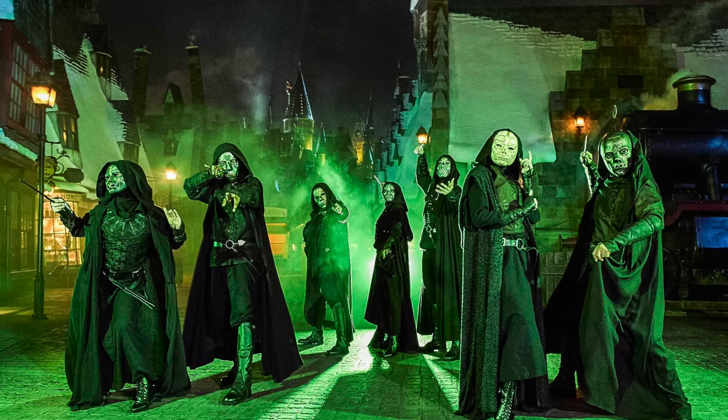It was also announced in Hollywood that Death Eaters are coming to Hogsmeade at Universal Studios Hollywood for their Halloween four nights. We still don't have confirmation for ours. Normally at Islands of Adventure the Death Eaters do a show with a projection show called Dark Arts on the castle. I don't know if that show's happening in Hollywood, but they are having the Death Eaters, which is pretty cool. Still no confirmation about ours.